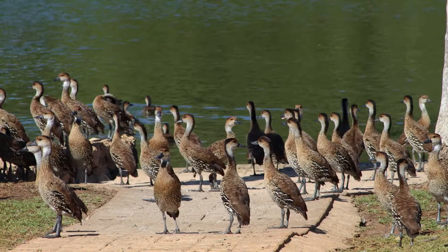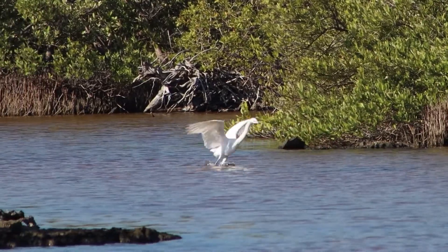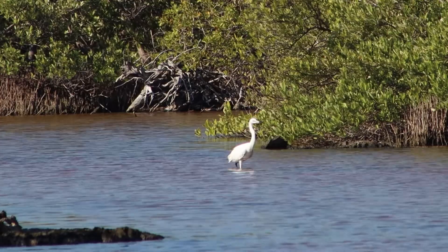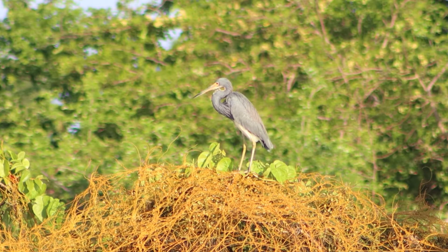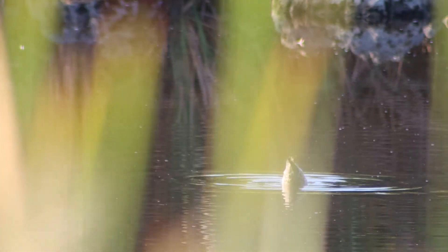A lot of these birds — some are endemic, but some are migratory, flying from the Arctic where they nest and then coming down to overwinter here. By looking at their body condition, we can assess their health, which also indicates how healthy the habitats up north are, and what risk factors may be impeding their survival.